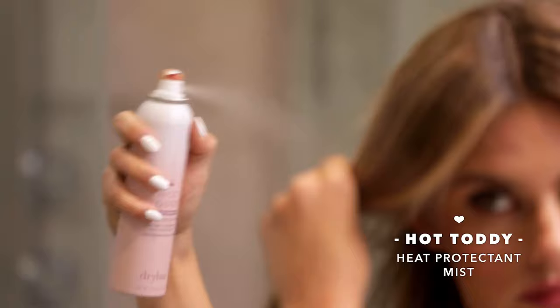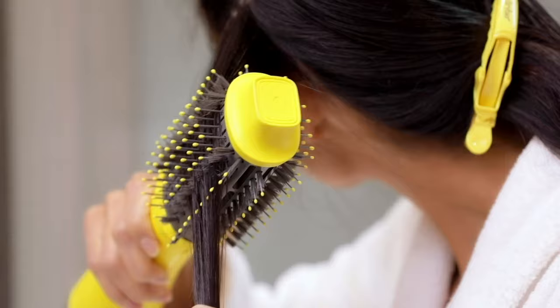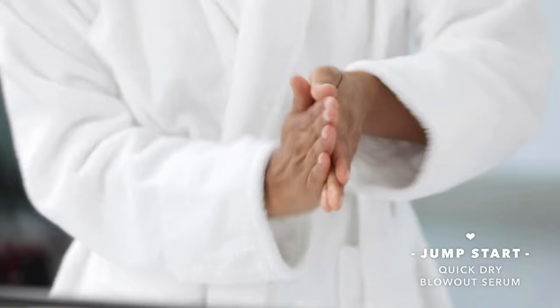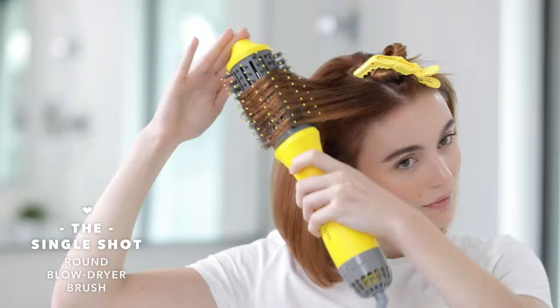Beyond its performance, the brush's ergonomic design enhances user comfort. Weighing in at just under a pound, the tool feels lightweight in hand, and users have praised its ease of use, noting how effortlessly it combs through the hair. Feedback from testers has been overwhelmingly positive, with many expressing satisfaction at achieving salon-quality results. One user commented on the impressive volume and smoothness achieved, comparing it favorably to professional blowouts. Another highlighted the convenience, stating it surpassed results from a regular hair dryer and separate brush.